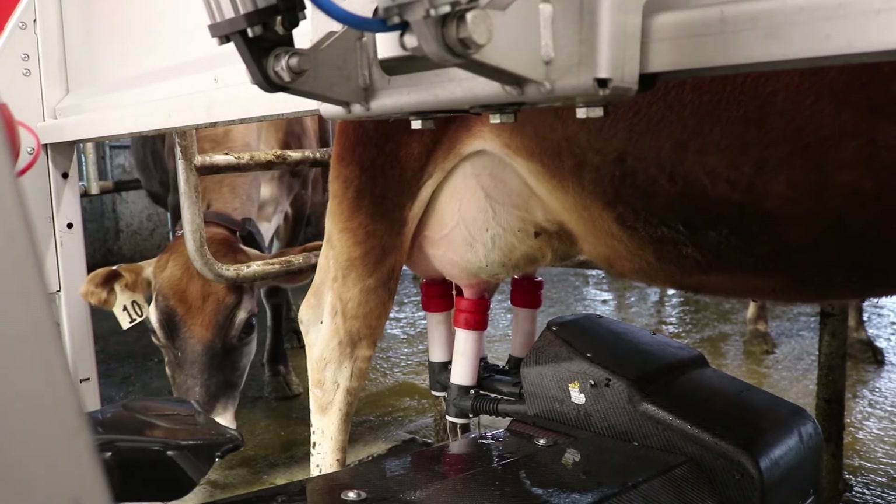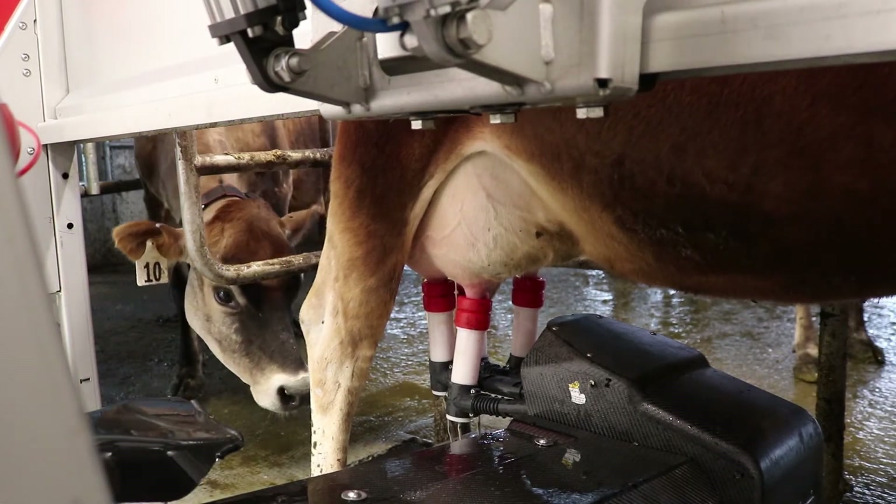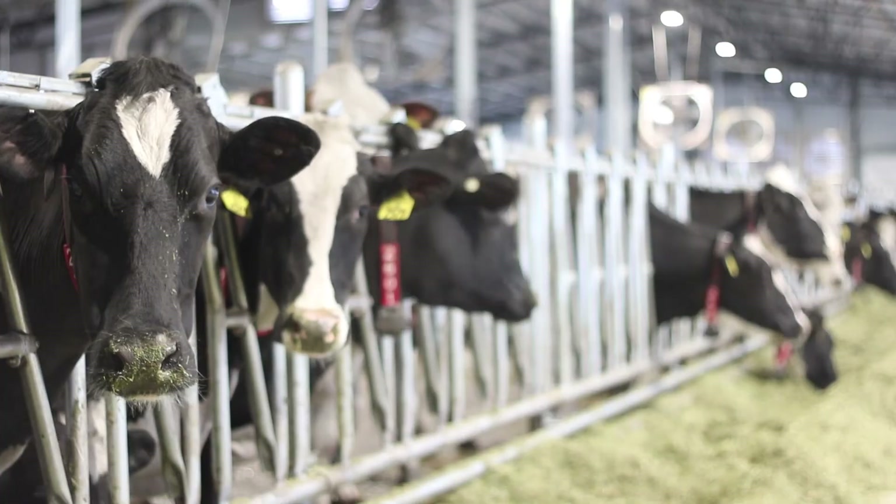As far as for the cows, they can get milked whenever they want. The robotic milker is actually placed right inside the barn where the cow eats, sleeps, and drinks, so she has the opportunity to go and get milked whenever she wants.